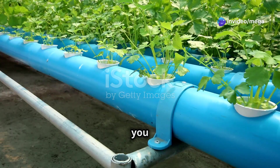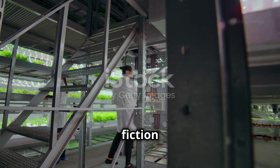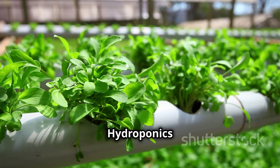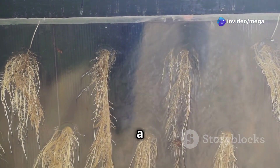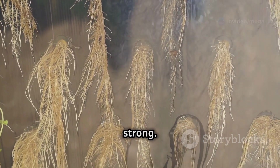Hey there science fans! Have you ever imagined growing plants without soil? Sounds like something out of a science fiction movie, right? Well, it's real and it's called hydroponics. Hydroponics is a cool way of growing plants without using any soil. Instead of soil, the plants get their nutrients from a water-based solution that's full of all the good stuff they need to grow big and strong.